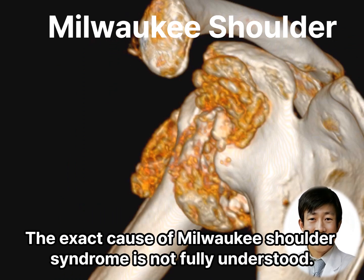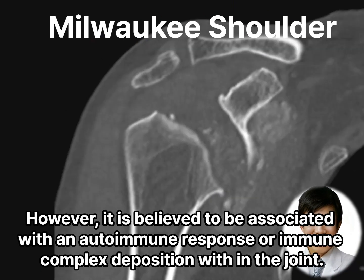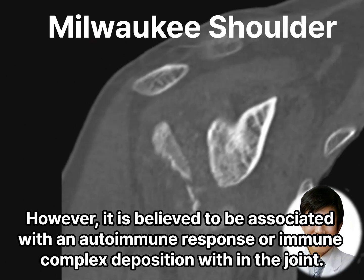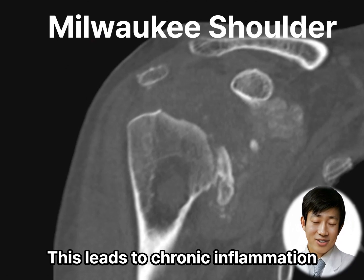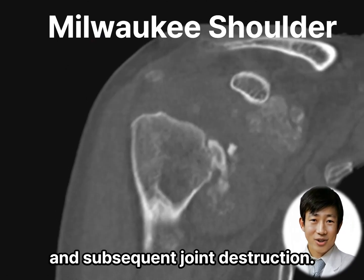The exact cause of Milwaukee Shoulder Syndrome is not fully understood. However, it is believed to be associated with an autoimmune response or immune complex deposition within the joint. This leads to chronic inflammation and enzymatic degradation of joint structures and subsequent joint destruction.